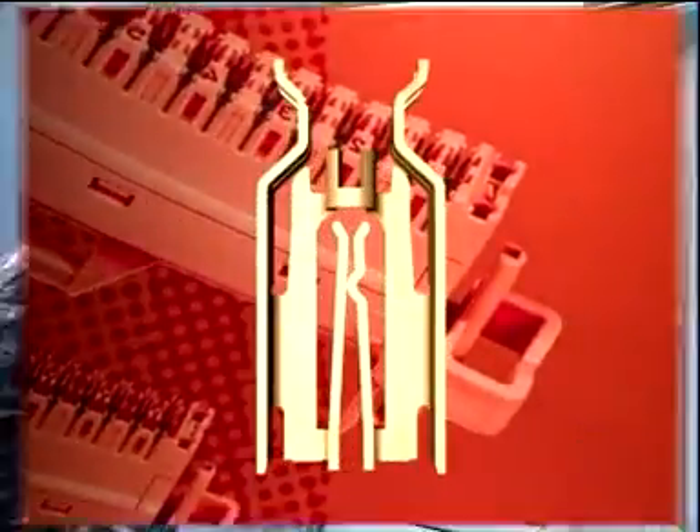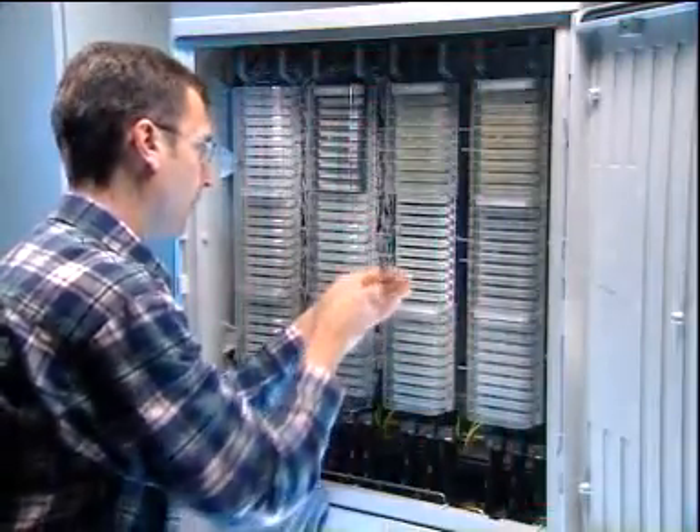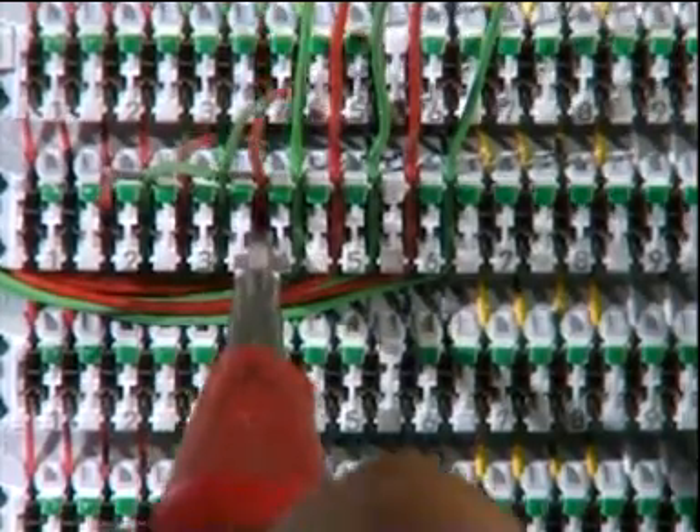Thanks to the SID contact design, the SID system operates extremely reliably. The system design provides for easy, quick, and efficient assembly.